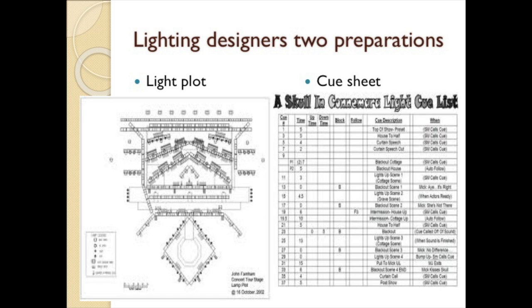The lighting designer makes two major preparations for the play. The first is a lighting plot — a plan showing the placement of each lighting instrument, acting as a blueprint for hanging and focusing the lights. Once the lights are hung, patched, focused, and gelled in the appropriate colors, the designer sets the intensity of each light for each cue. The second preparation is a cue sheet — a list of numbered cues or occasions when the light changes in intensity, color, or position, directly tied to the script of the play.